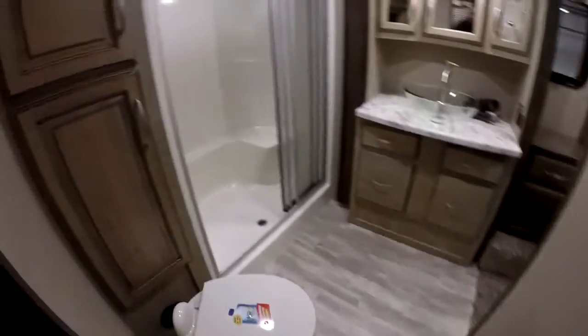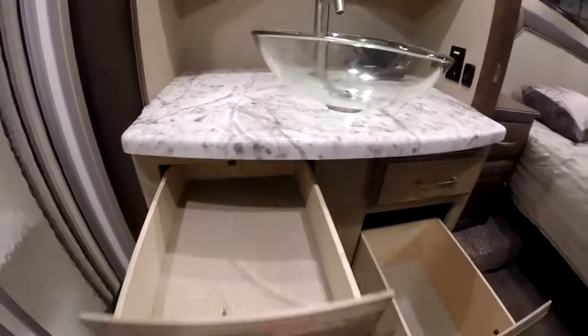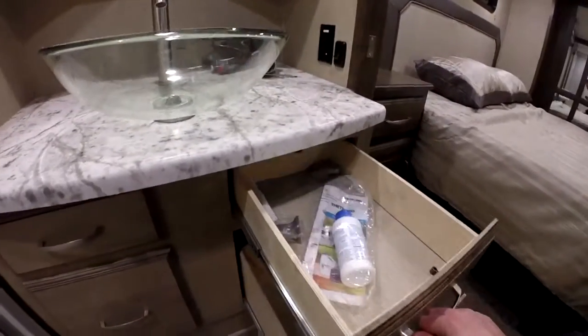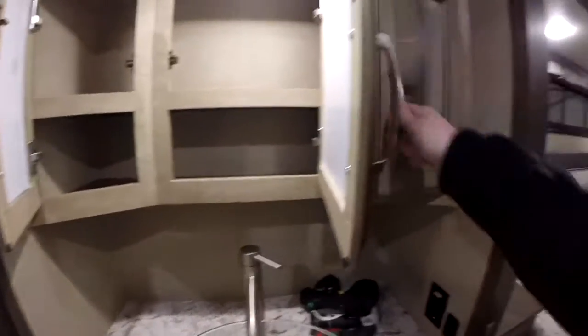Coat closet, and then of course all of your controls with a little bit of storage there. As we walk up, you're going to notice this is going to have a larger bathroom: 48-inch fiberglass shower, nice linen closet, porcelain stool, massive amount of countertop space. The raised bowl allows for nice drawers underneath — if the bowl was recessed, you wouldn't be able to get this kind of storage. Plenty of vanity storage and well lit as well.